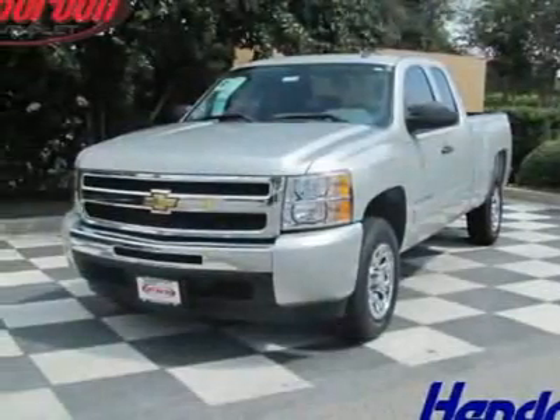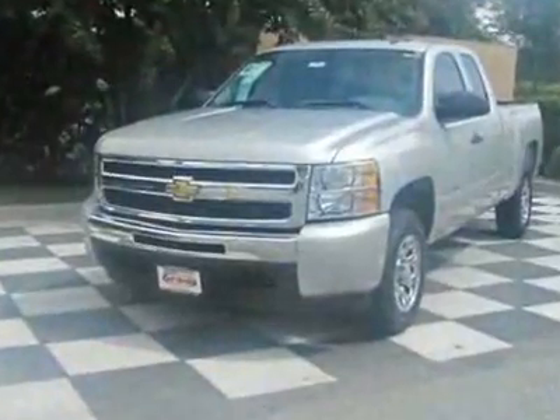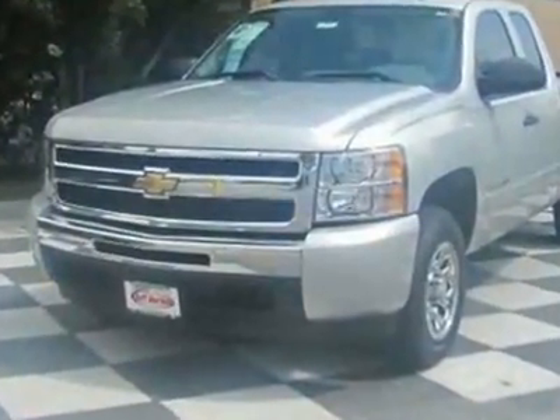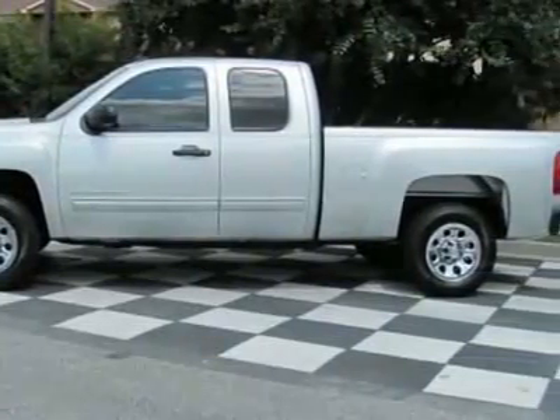Look at this new 2011 Chevrolet Silverado 1500, two-wheel drive XCAB 143.5 LS. For your protection, this vehicle has a full factory warranty.